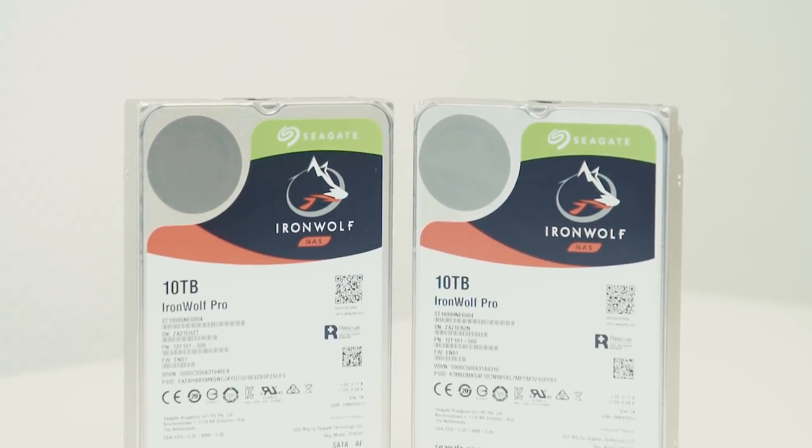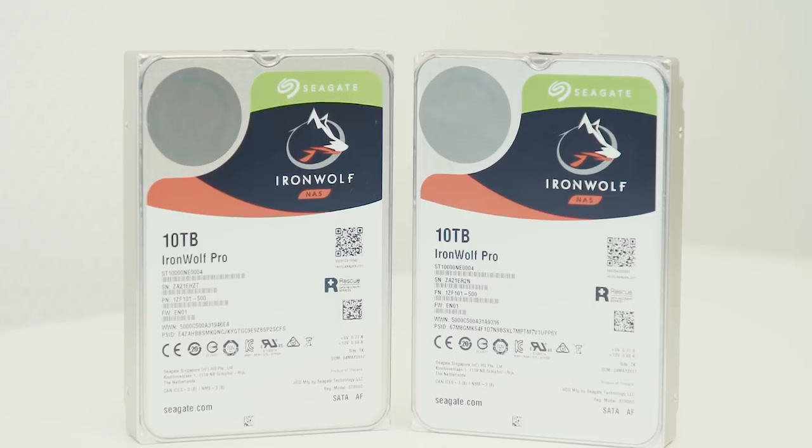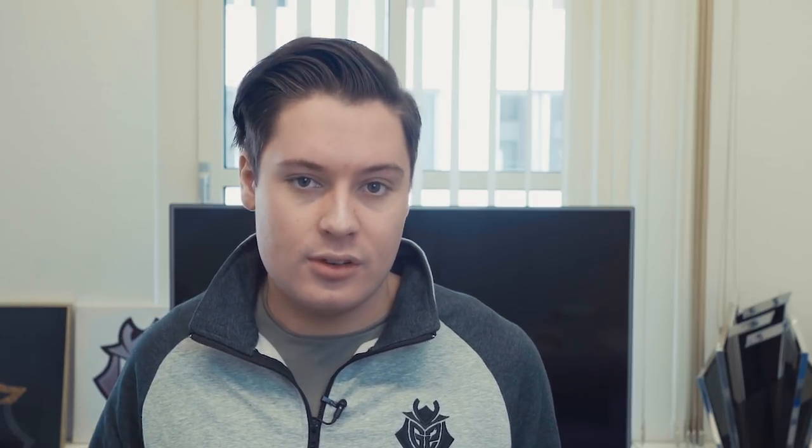At G2 we have a bunch of different creatives working on multiple projects at any given time, and the Ironwolf drives do a great job of keeping up with the demand. For example, both myself and a graphics designer can work on the same projects at the same time across the network with absolutely no performance drop.